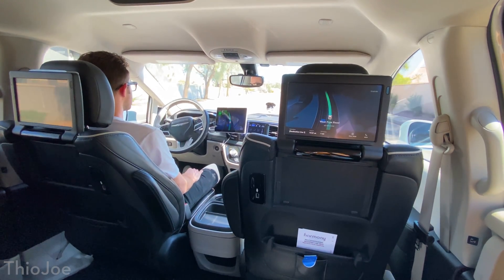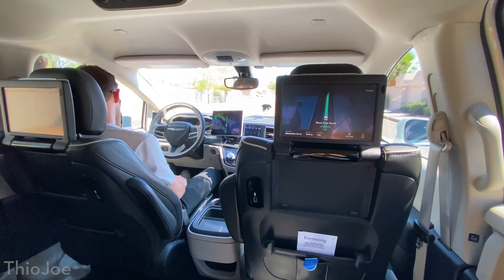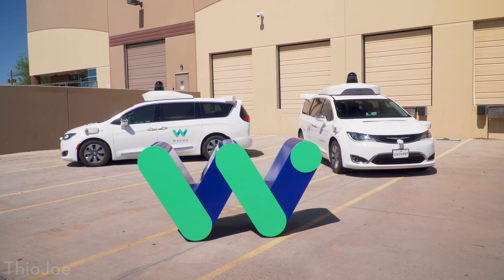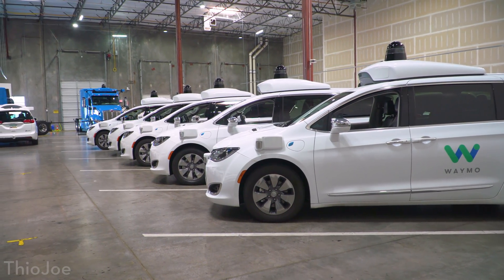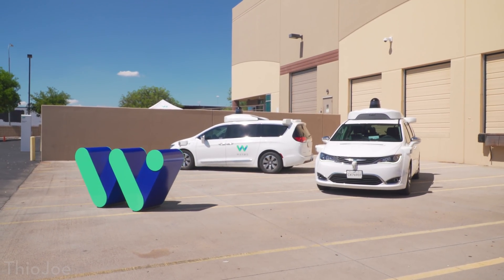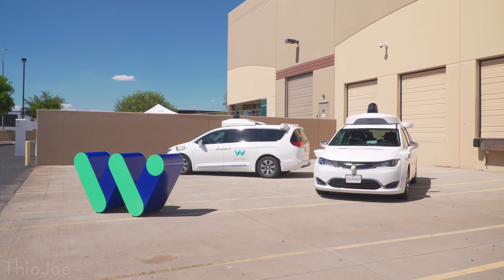I'm Theo Joe and today I've got a really exciting video for you. Not only am I going to be able to show you the inside of an actual self-driving car ride, but Waymo — the company which used to be Google's self-driving car project, now a separate company still under Alphabet — is also going to be showing me the inside of their facility, where all the staging happens with the self-driving cars. Waymo flew me out to Arizona where their whole facility is and where they're doing all the self-driving car stuff, even for actual passengers now.